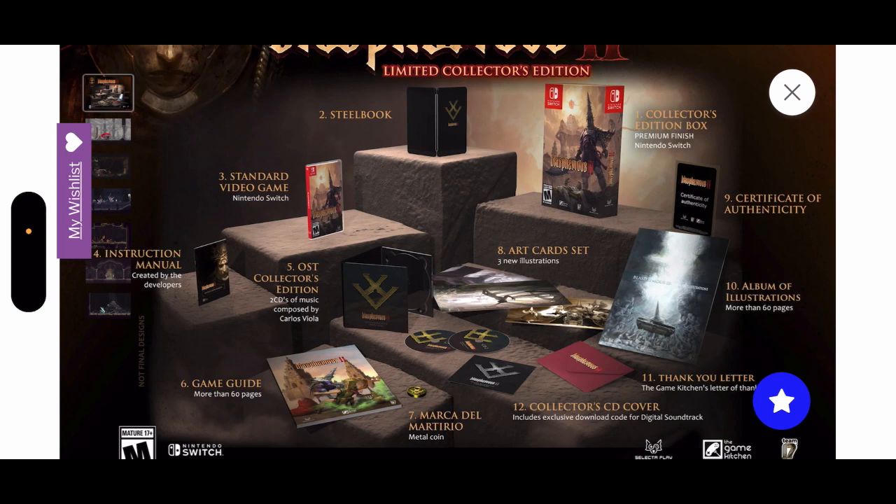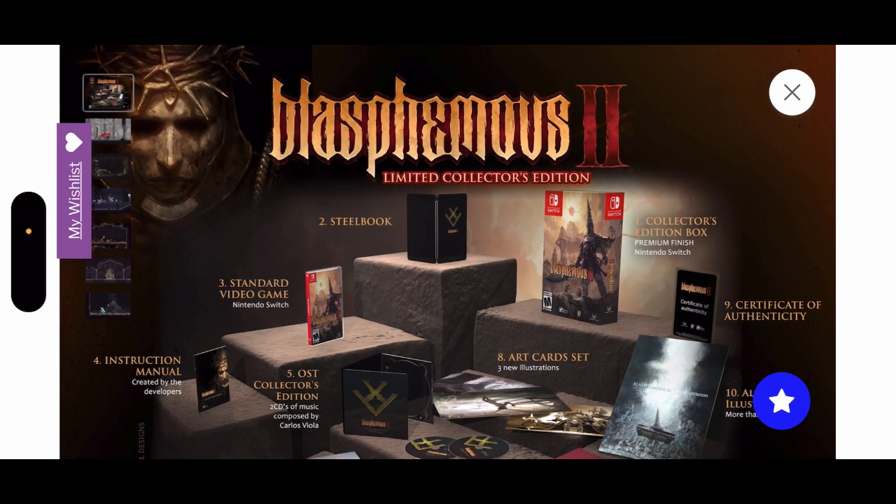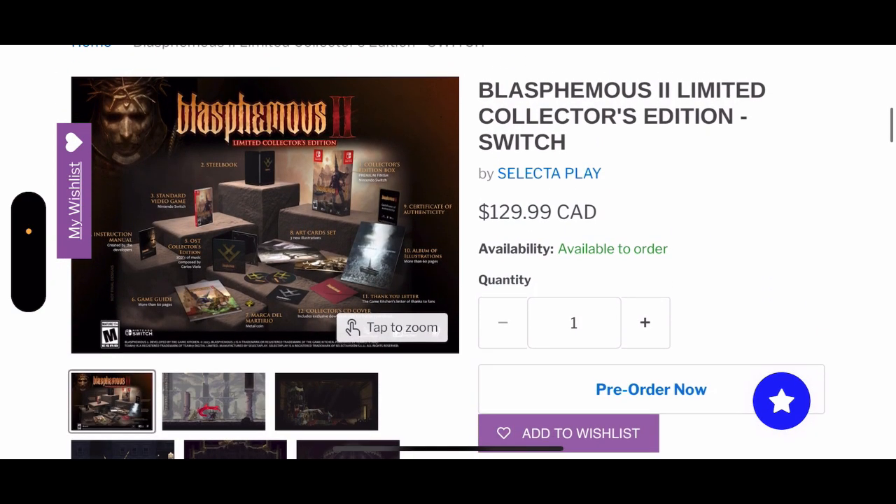This is definitely worth your money — do not even think twice about not getting this, because Blasphemous is a really dope game that I recommend all collectors to pick up. That's Blasphemous 2 limited collector edition. Let me know in the comments below what you think. We are the Loot Gamer — thank you guys so much for watching, and we'll see you later. Deuces.